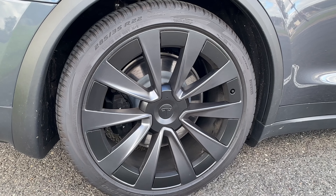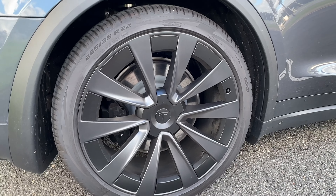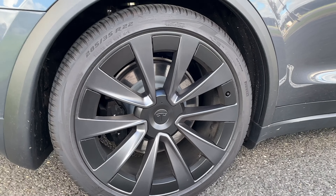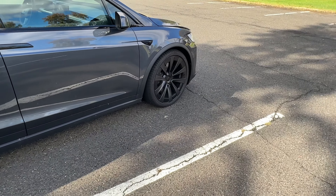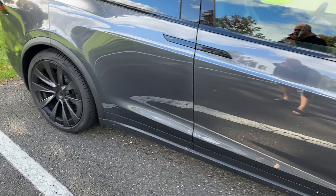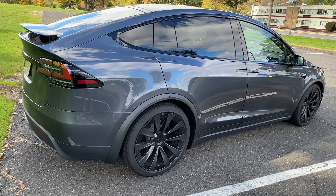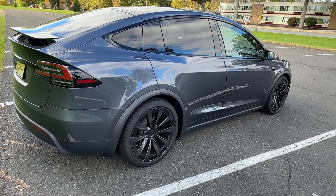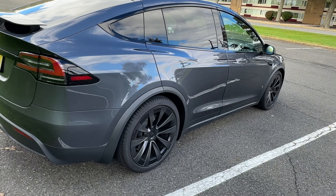Going over the specs, this has the 22-inch turbine rims. A bigger wheel might raise concerns about a bumpy ride, but what's great is you can adjust the ride height and it also has a suspension system that makes this car just a delight to ride. Many people have wanted to understand the differences between this and the Model Y. I have the Model Y Performance and yes, the Model Y Performance is a much stiffer ride — this runs really nice and smooth.